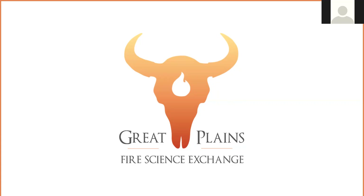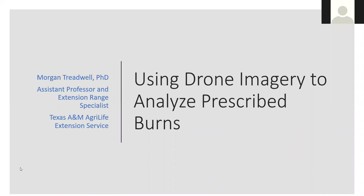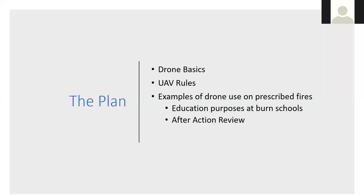I was really excited when Carol approached me about doing a webinar like this. To start things off, I'm going to get into the nitty-gritty details about using drones — drone basics, those unmanned aircraft rules that exist, and examples of drone use on prescribed fires.